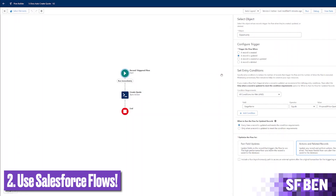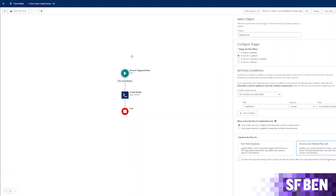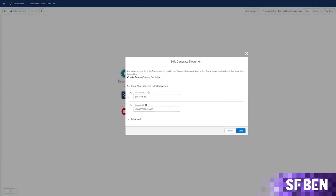With Salesforce Flow being the go-to automation tool for every Salesforce professional, it's only fitting that you should be able to include other apps in these processes. For example, let's say you had a customer onboarding business process that kicked off multiple activities around the business.